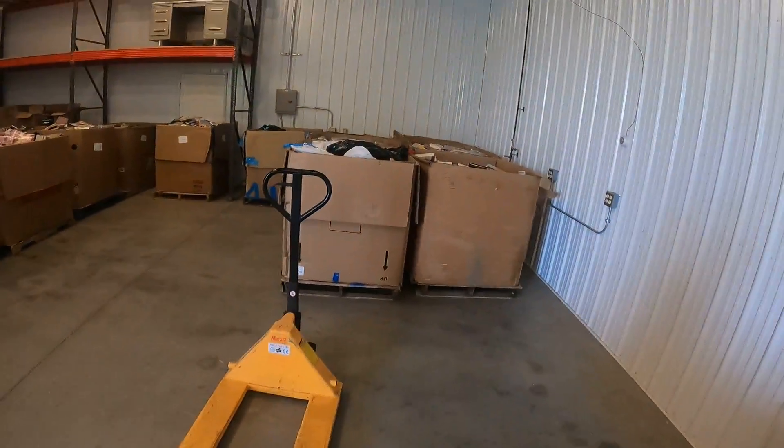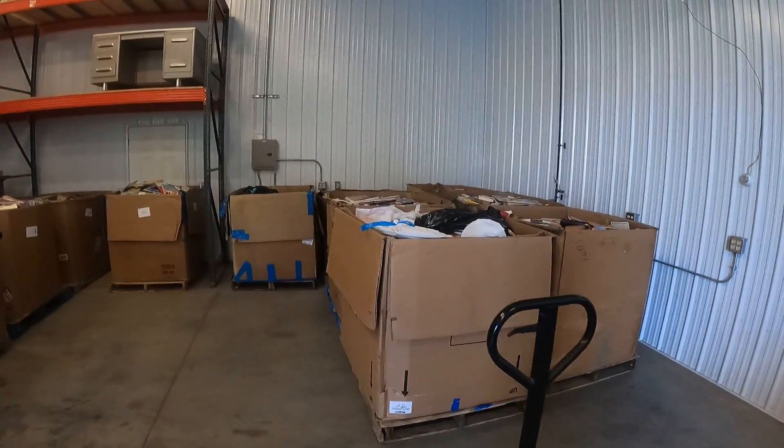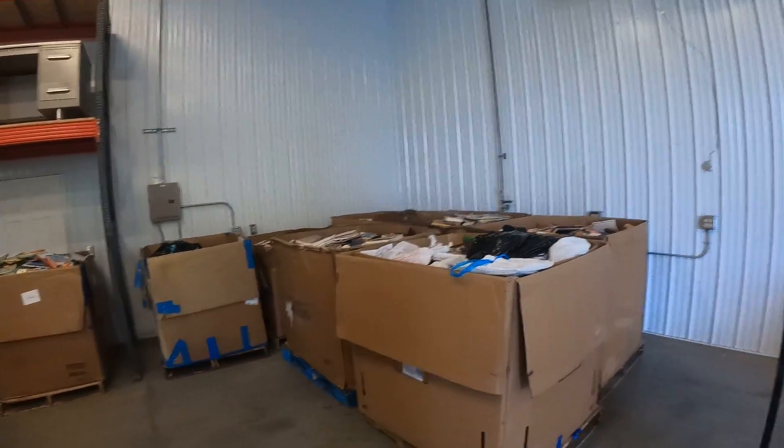So I just got a delivery today. If you could like and subscribe, I'd greatly appreciate it. Today I got a delivery — I count about eight here, and we did three more. So I get about 11 to 12 Gaylords at a time.